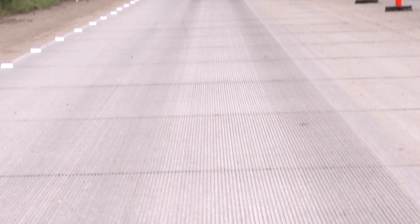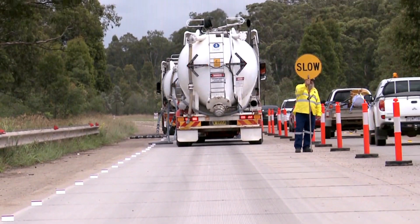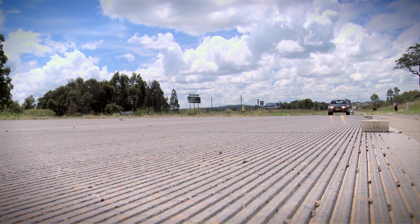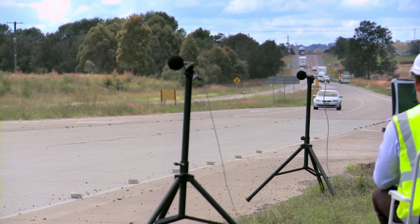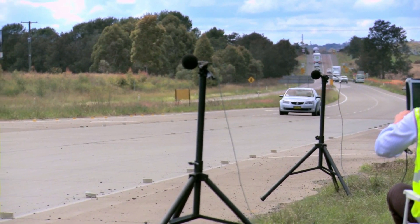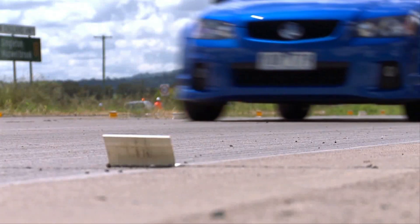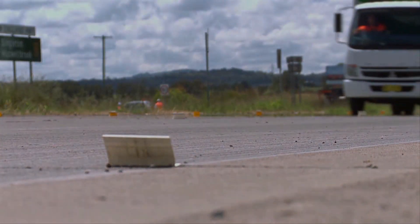Furthermore, longitudinally grooved concrete surfaces cause the least tire distortion and tread compression. That is, indentations in the tire caused by transverse texture orientation are smaller and create less rolling resistance, making NGCS one of the most sustainable pavement surfaces currently available. Concrete pavements utilizing the NGCS require no compromise — they're safe, quiet, durable, low-maintenance, and sustainable.